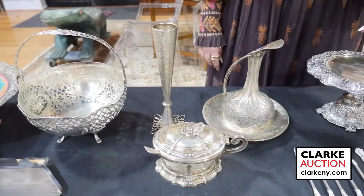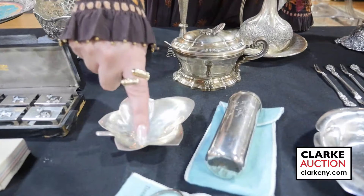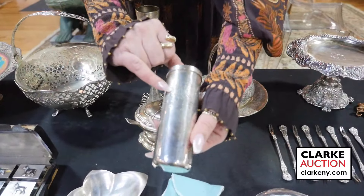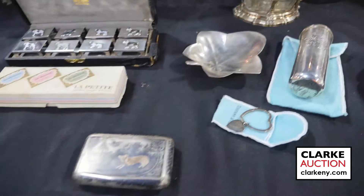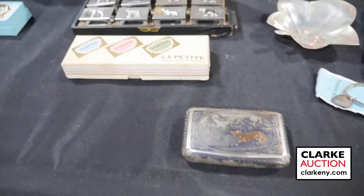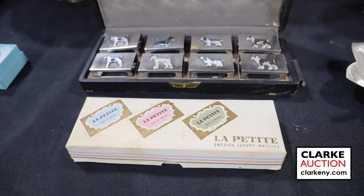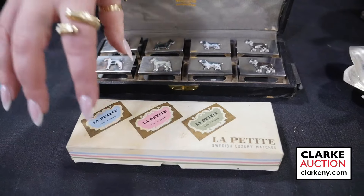A grouping of continental silver — a small pitcher and underplate, bud vase, and lidded tureen with spoon. Another Tiffany collection — leaf form bowl, key ring, and a golf ball holder with figural depiction. Austro-Hungarian silver and yellow box with inlaid fox, possibly gold. From our walk-in Wednesday — a box set of eight match box holders with various enamel decorated dogs.